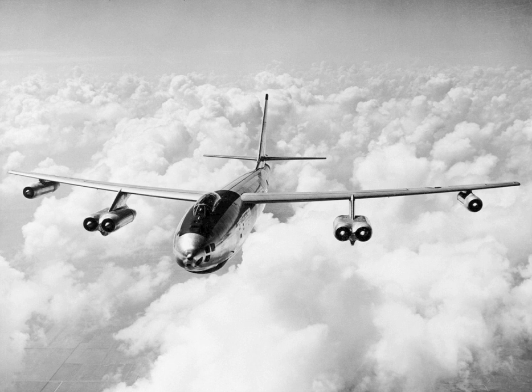The USAAF awarded study contracts to all four companies, requiring that North American and Convair concentrate on four-engined designs to become the B-45 and XB-46, while Boeing and Martin were to build six-engined aircraft, the B-47 and XB-48. The power plant was to be General Electric's new TG-180 turbojet engine.